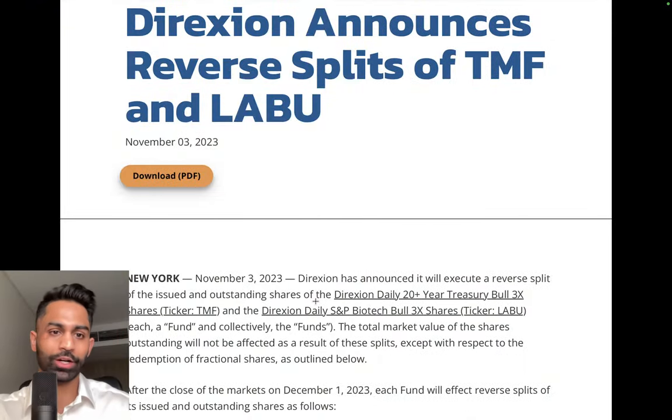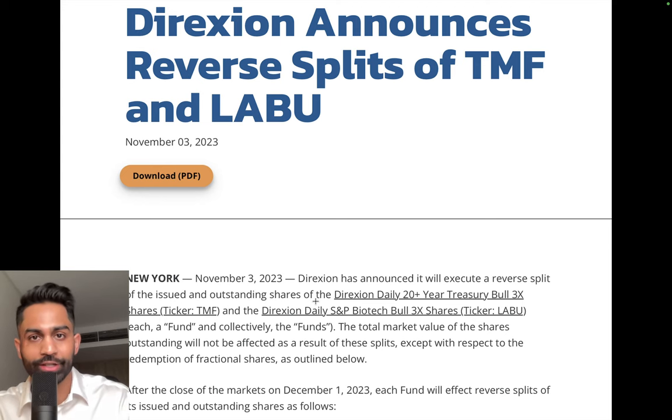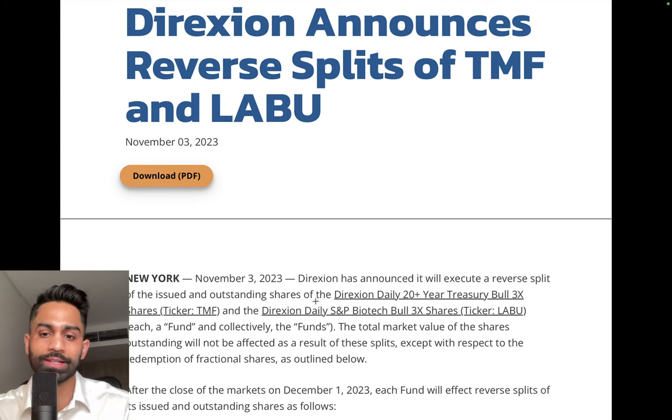This right here was the announcement on November 3rd, which a lot of people have been asking about and what it means. Direxion, basically the issuer of these ETFs TMF and LABU, is announcing a reverse split.